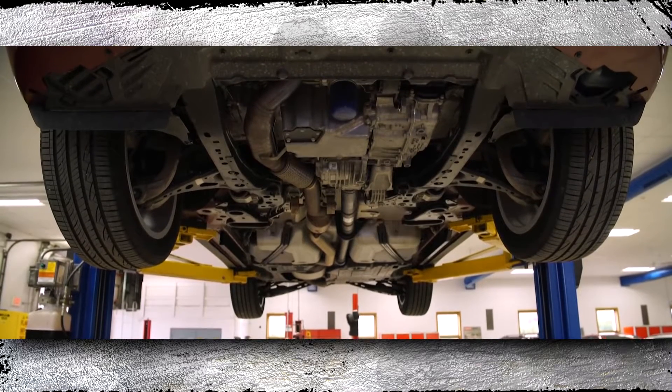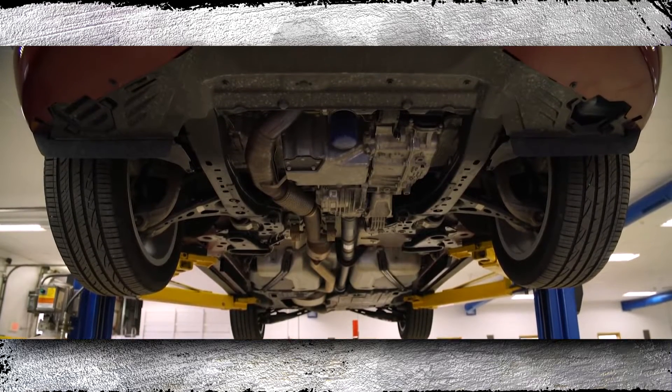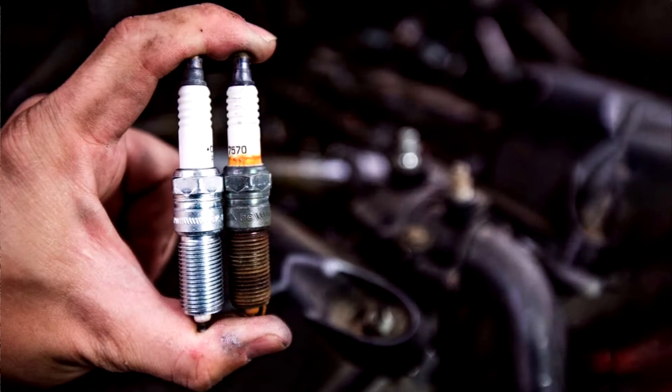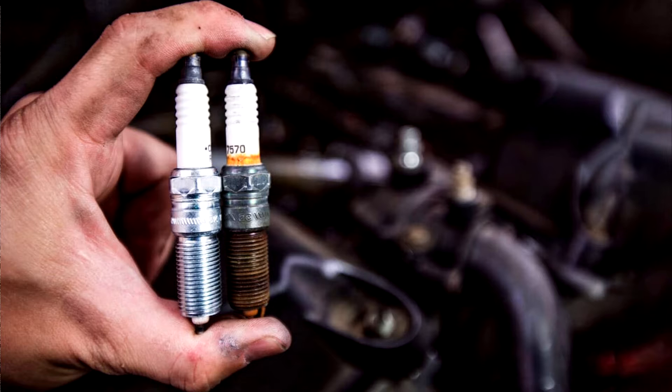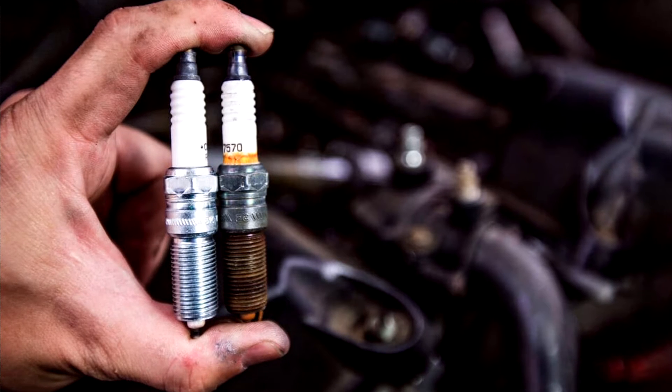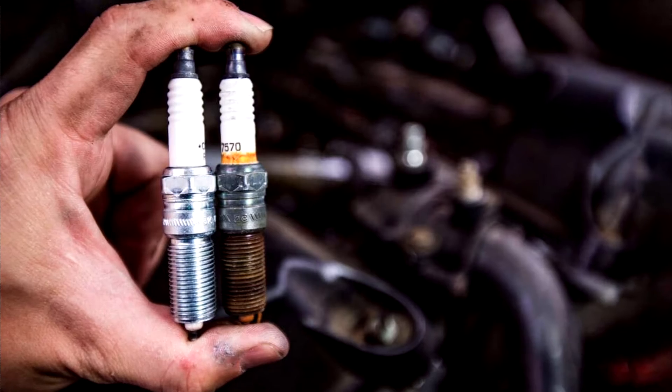To increase the engine's lifespan, regular car maintenance is crucial. You may need to have the spark plugs changed as part of the routine tune-up. What is the lifespan of a spark plug and how can you tell when it's time to replace it? You can determine how frequently to change your plugs by knowing what kind your car uses.